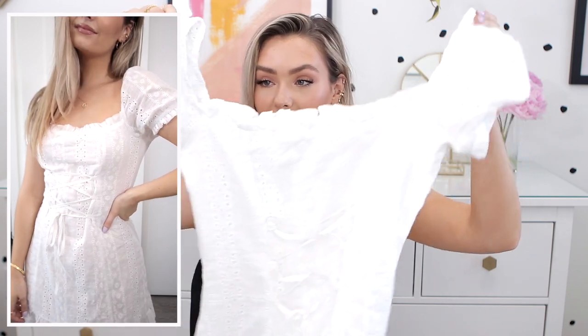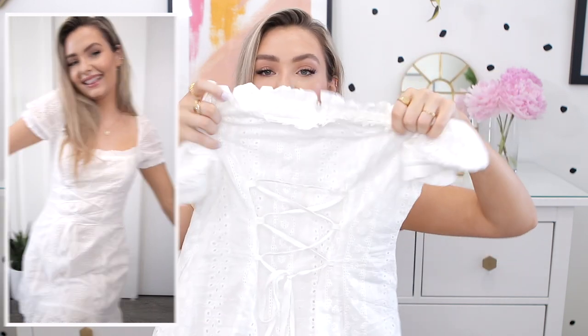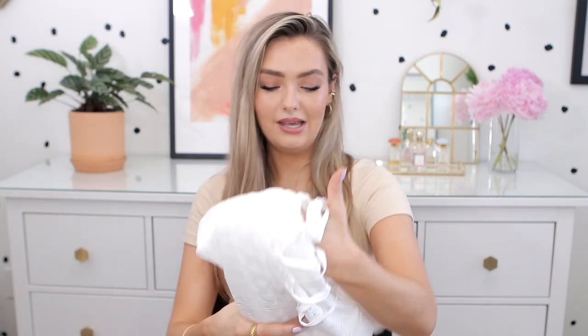The last two things I have to share are summer dresses because I love wearing dresses in the summer — I just find them so easy to throw on, comfortable, and you look really cute. I got two from Vici. It was actually my first time ordering from them and I'm really impressed — both fit really well and the quality is really nice, so I'll definitely be ordering again. This first one is just a white eyelet dress. It has puff sleeves that you can wear on or off. It has a nice little tie to cinch in the waist. I'll show a picture of myself in this. Very flattering — I love a good white dress for the summertime.